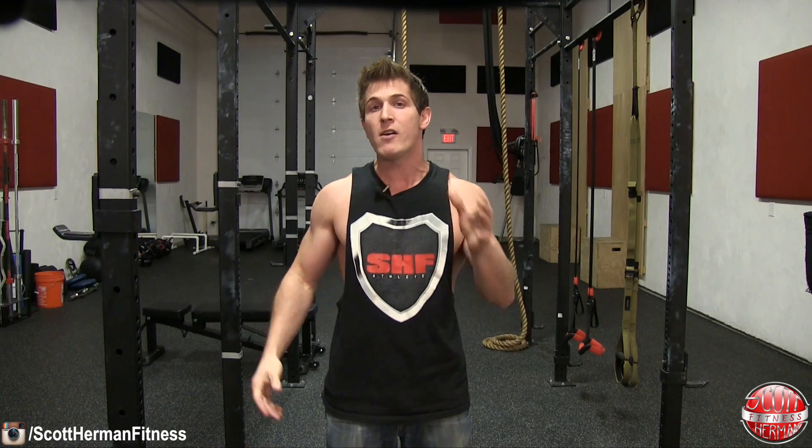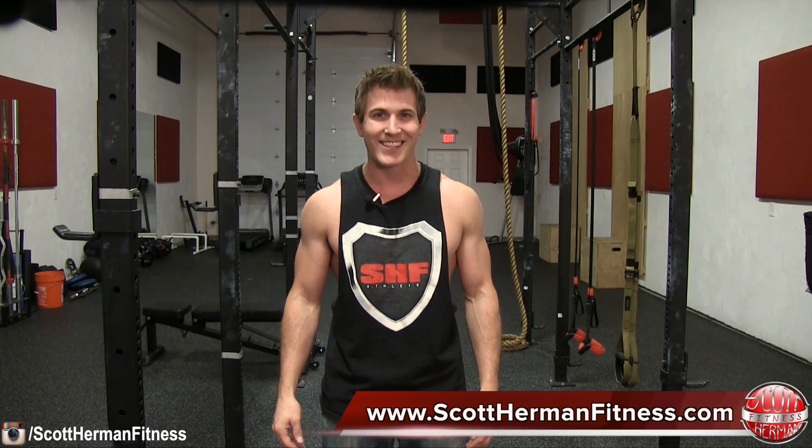Erica and I are thinking about doing a third video for this series on pro hormones or legal steroids, so if you think that's a good idea be sure to give the video a like and leave a comment below. I hope you guys enjoyed this video — for more great tips, exercises, routines, and meal plans be sure to join us on scotthermanfitness.com, and as always, more good stuff coming soon. See you guys!